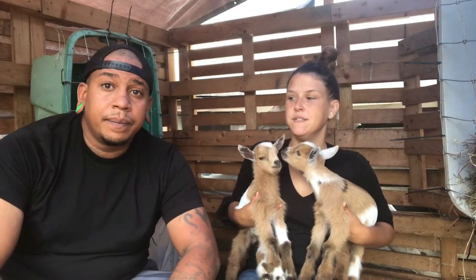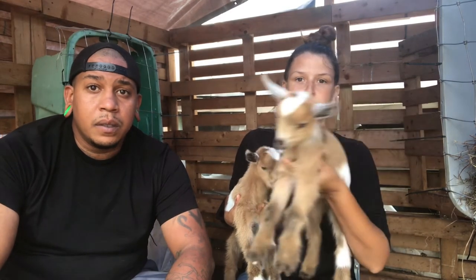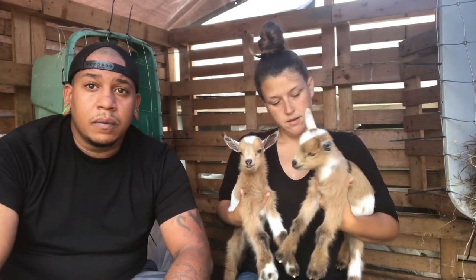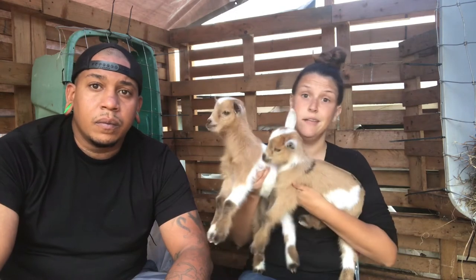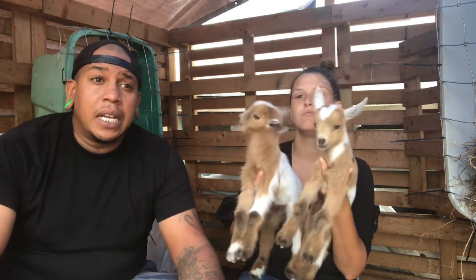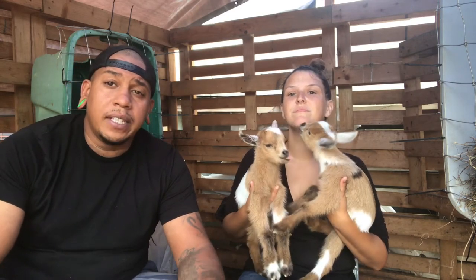We moved to a shelter in our girls' pen. We wanted to show you our newest additions — these cute little guys out of our registered girl. The buck Fairy did not disappoint! We got all bucklings though — we did not get any keeper doelings unfortunately. But at least they're cute. These two guys are still available if you have any interest. You can comment or check our farm page at One Dream Farm for additional information.